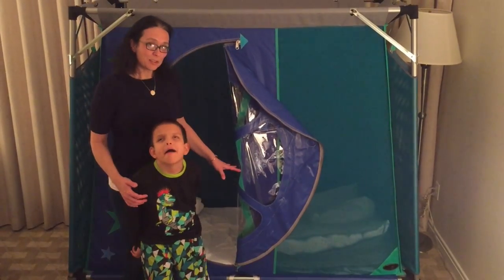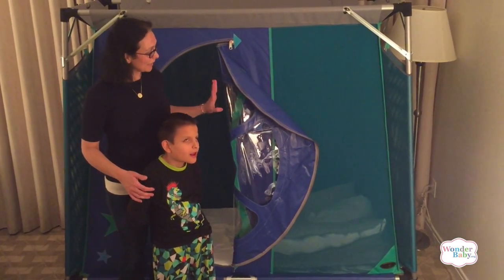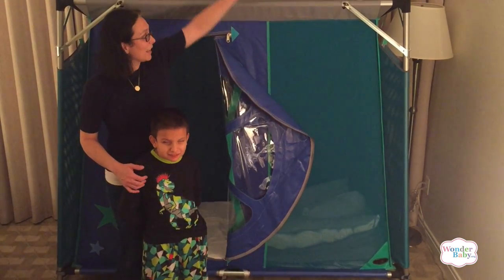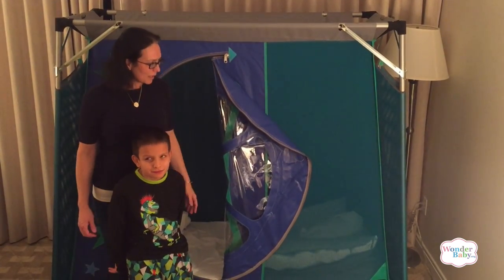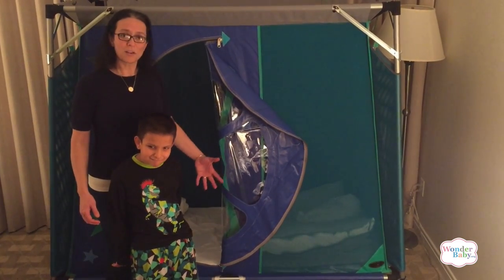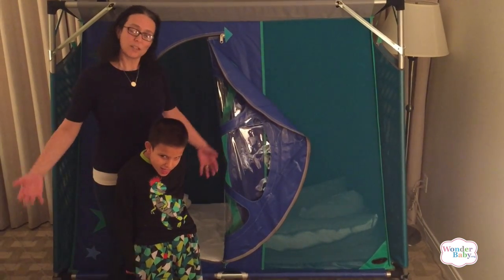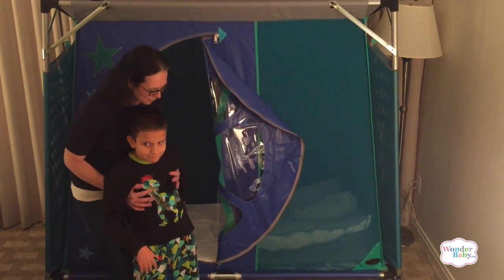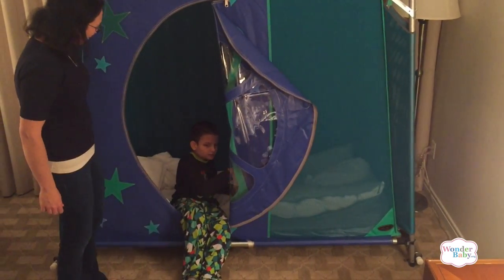It's a special needs travel bed that is a good size. It's completely enclosed. This is all mesh so it's breathable and you can see in — you can see your child in it. It has a ceiling as well, which is also mesh. It took us about 20 minutes to put it together, so not too bad, and I'm sure as we use it more often we'll be able to do it faster. It's a totally safe space within your hotel room to keep your child safe, and it's also very comfortable.